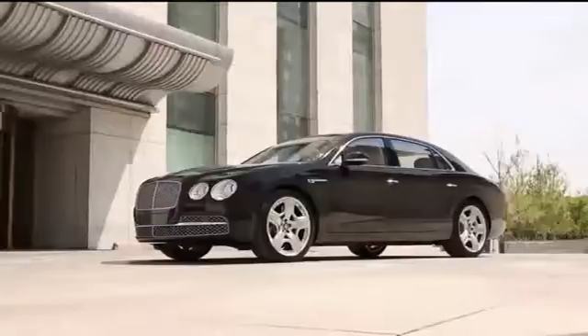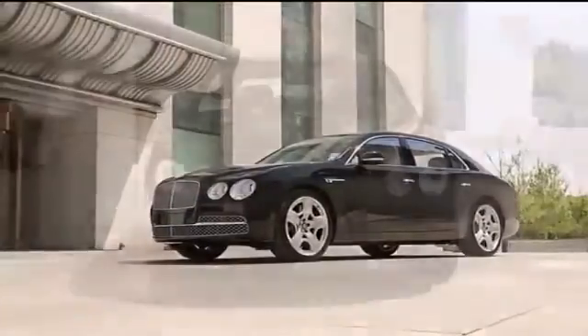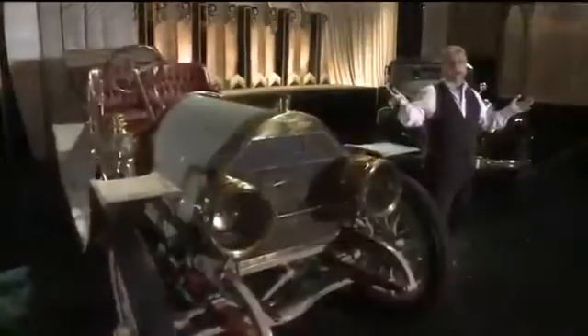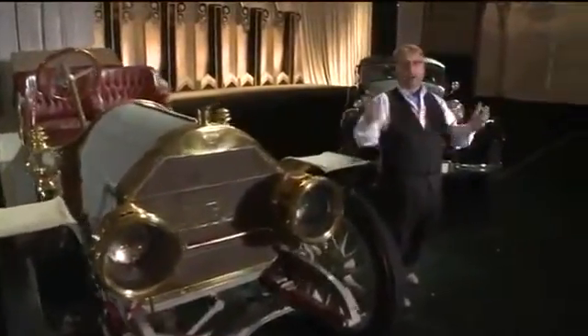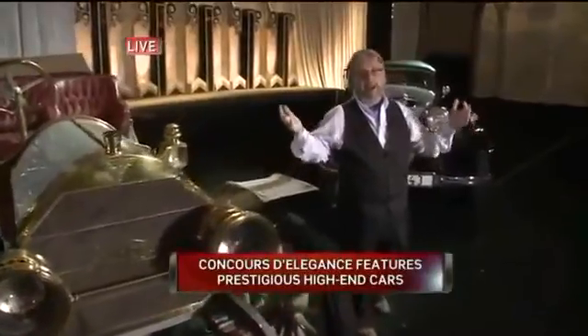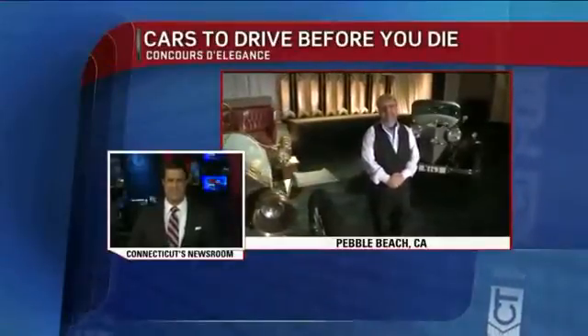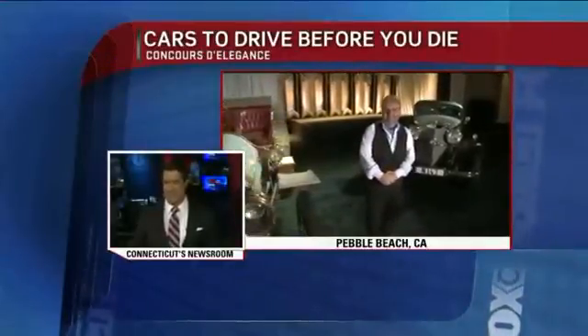Check out the new Bentley Flying Spur, also shown here — just $200,000. So there are a lot of cars on display here at the Golf Links, and if you want any of them, all it's going to take is money. And dreams, of course. Beautiful cars there out in Pebble Beach, California this weekend.